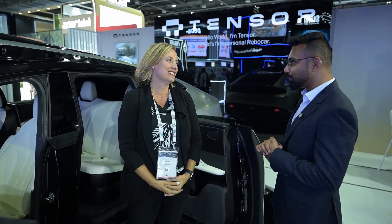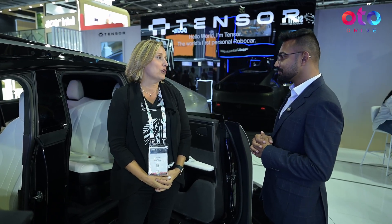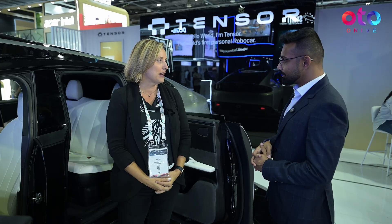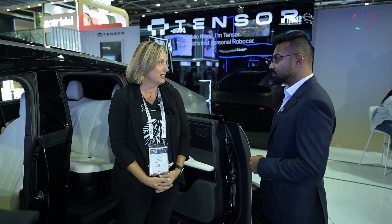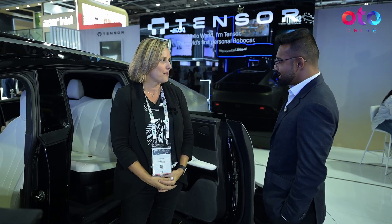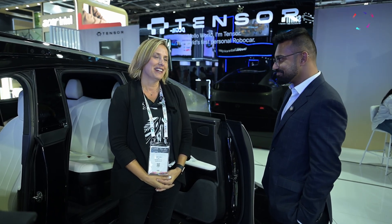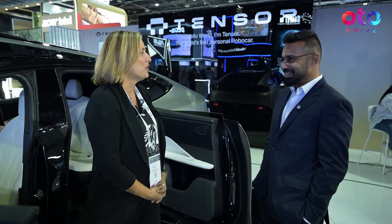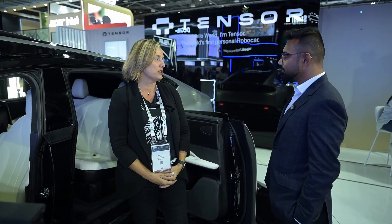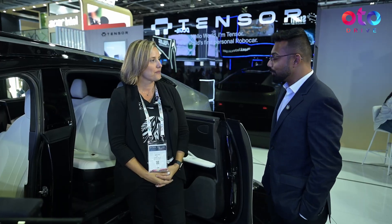How soon can we see it on the roads of the UAE? Hopefully very soon, as we'll start the testing process. But in terms of when consumers can own it, the goal is end of next year. And how expensive will it be? Unfortunately I can't disclose that, but as we get closer to pre-sales, we'll be disclosing the price. Thank you so much for your time.